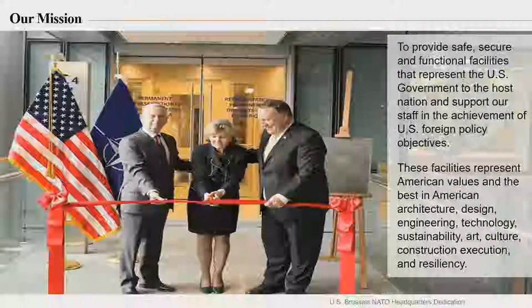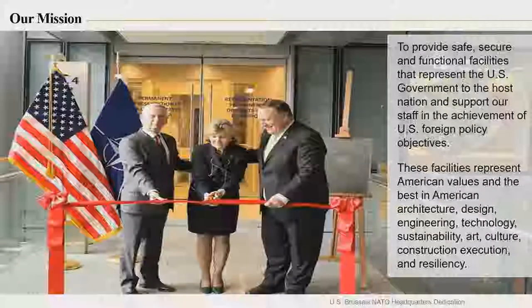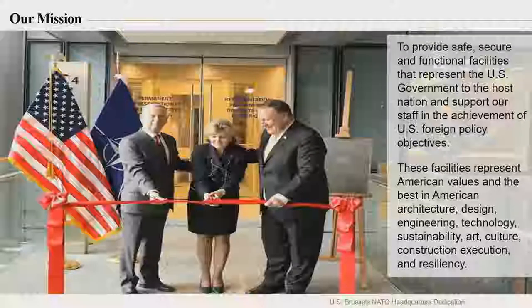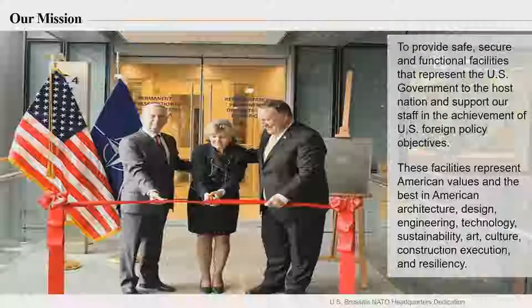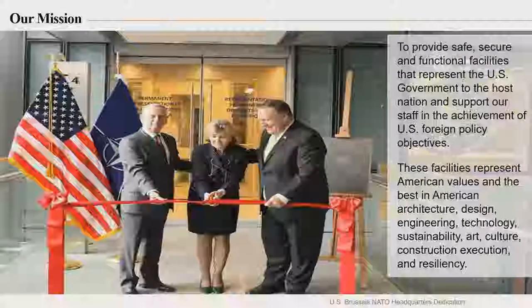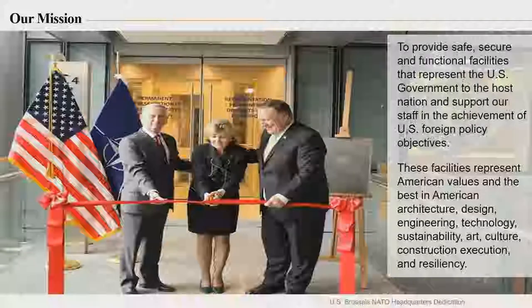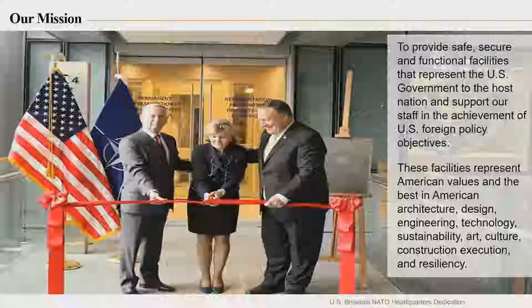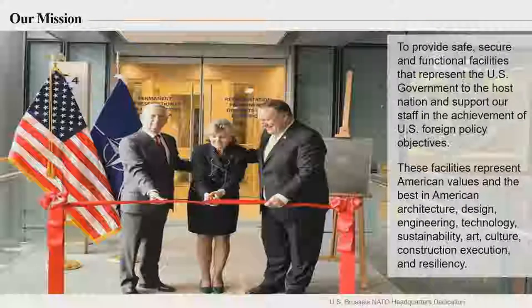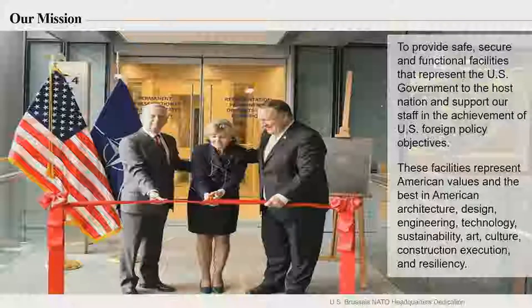We build to the International Building Code, U.S. Code. Any materials that are suitable and meet the specification in the local country can be used. But contractors usually will take a lot of the materials from the United States just to ensure that they meet the specifications. That's a large logistics chain, so logistics contractors are also needed in support of our mission.